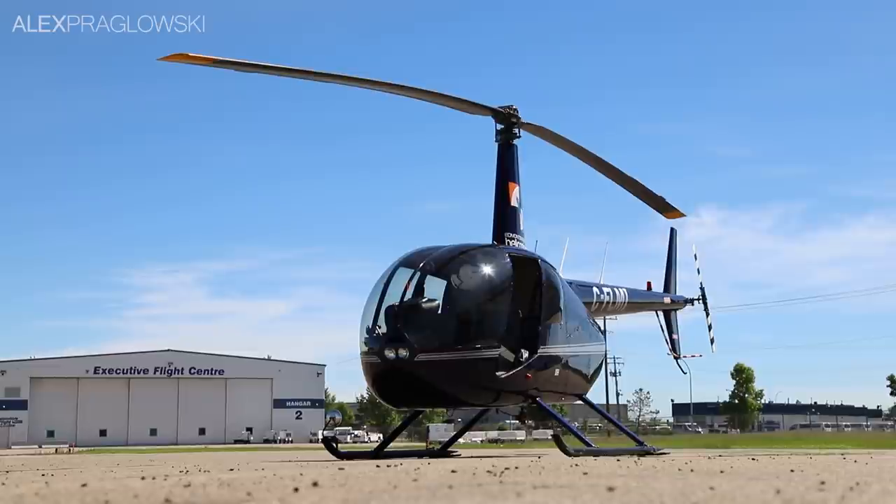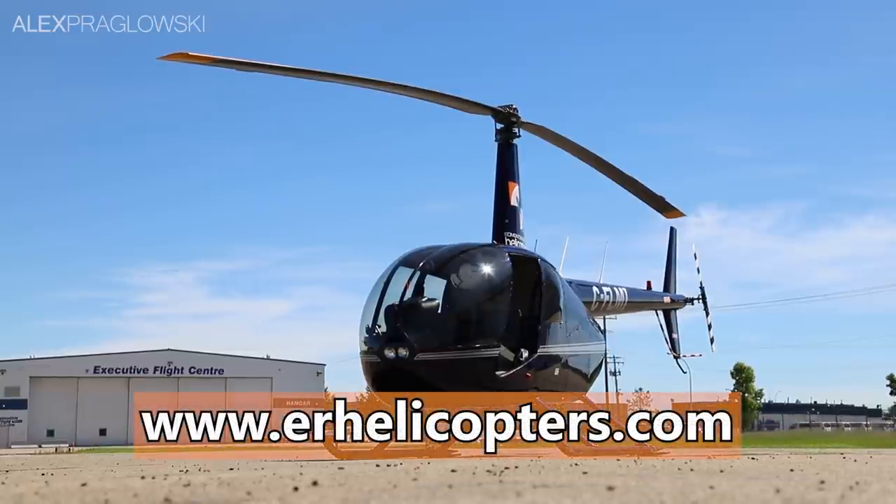Thank you so much to everyone at Edmonton Regional Helicopters for making this video happen. Visit erhelicopters.com for more information and to book a flight with them. Thanks for watching, and I'll see you next time.